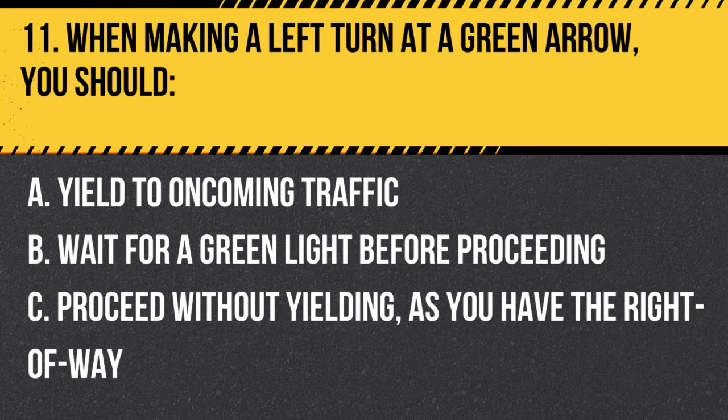Question 11. When making a left turn at a green arrow, you should: A. Yield to oncoming traffic. B. Wait for a green light before proceeding. C. Proceed without yielding as you have the right of way. Answer: C. Proceed without yielding as you have the right of way. When making a left turn at a green arrow, you have the right of way and can proceed without yielding to oncoming traffic.